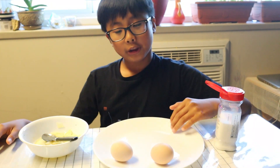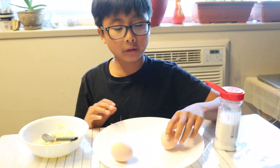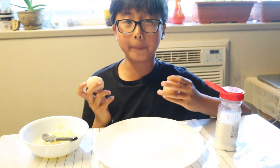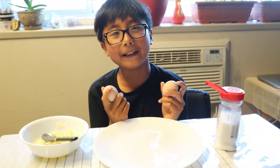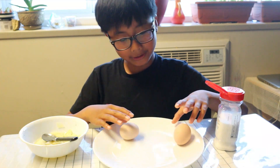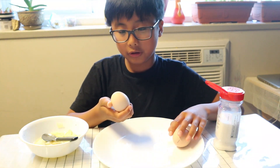Hello! So I'm gonna eat Pinoy and Balot — these were made here in Canada. Let's open it up. I'm gonna eat Pinoy first, so I'm gonna crack it.